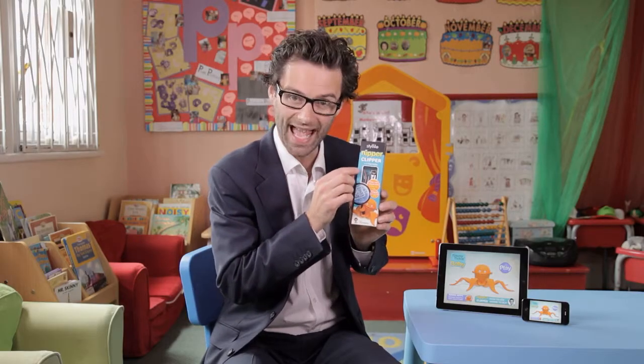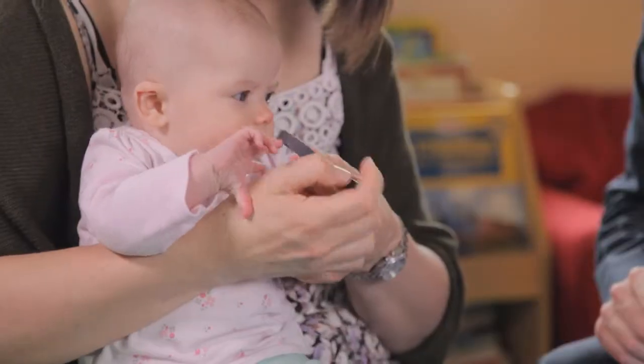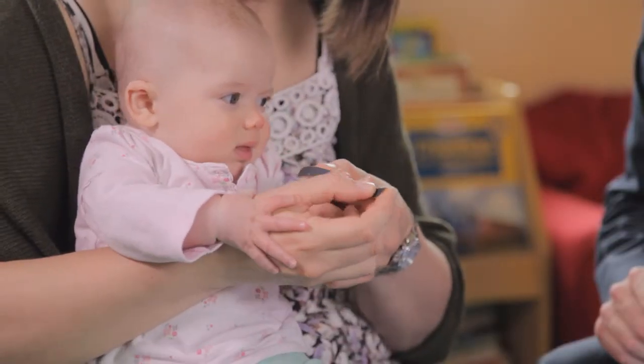There's also this tiny S-file with specially soft abrasive designed for baby soft nails, just to smooth off the edges to ensure absolutely no scratching.